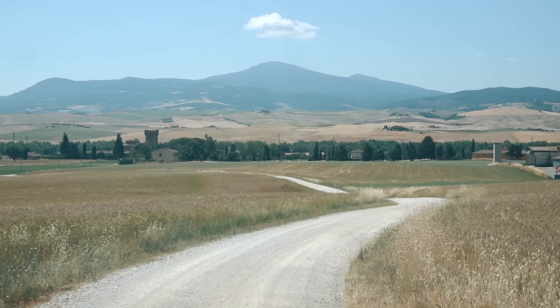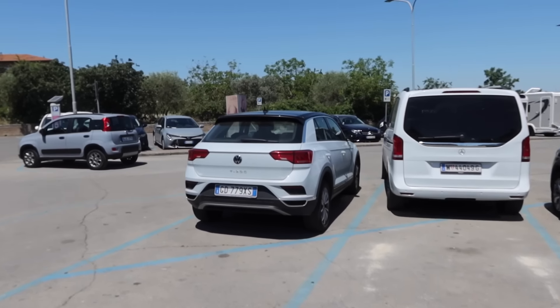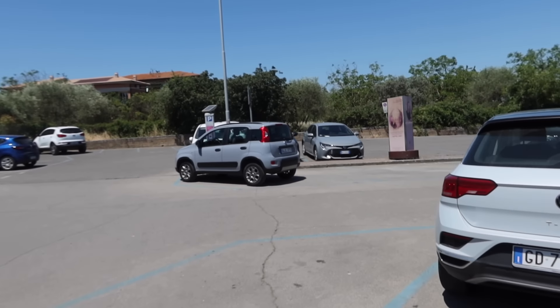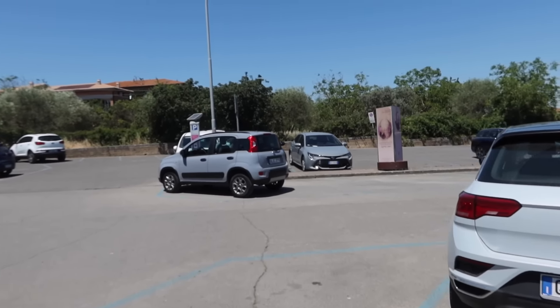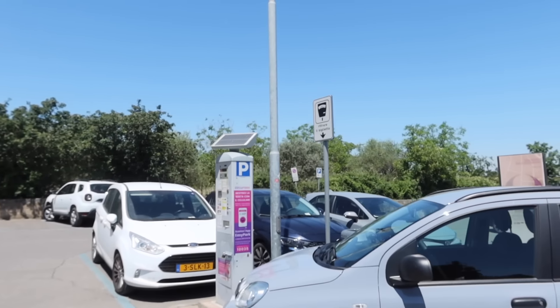We're going to pay for a parking ticket. One hour is €1.70, five hours is €6. This is the parking lot — you have to pay, but there are tons of spaces. You park outside the city and then walk in. We pay with a credit card, put our ticket in the windshield, and we are ready to go.